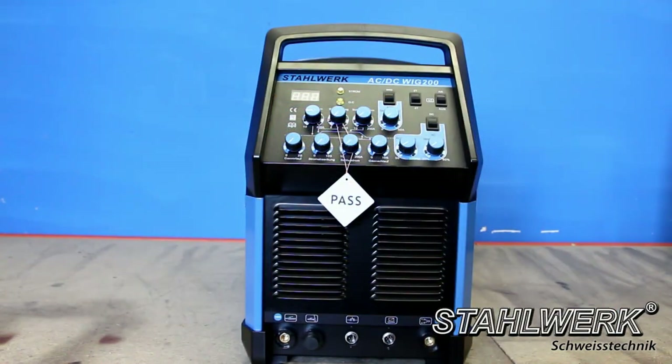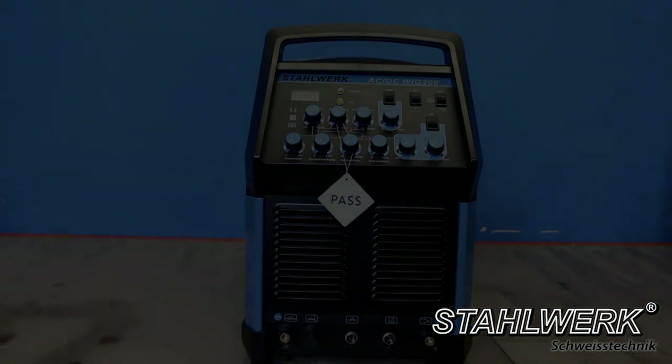Stahlwerk TIG ACDC 200S: a three-in-one combination welding device — TIG welder with 200 ampere, manual metal arc welding with 200 ampere, and AC function which also allows welding of aluminum components and non-ferrous metals.